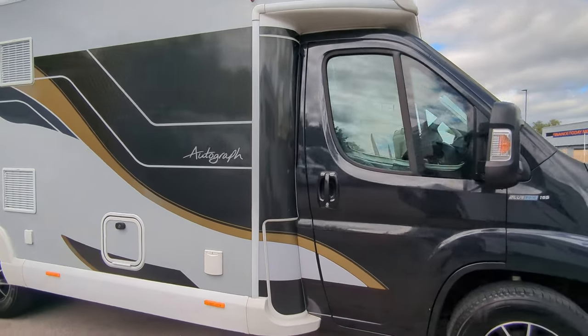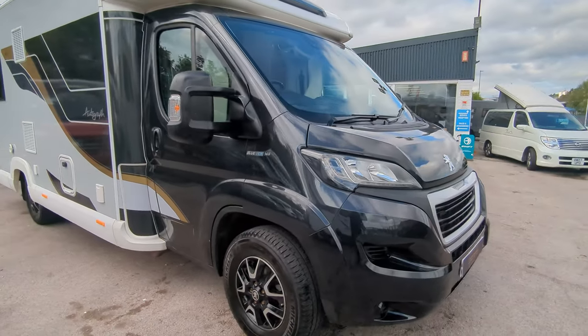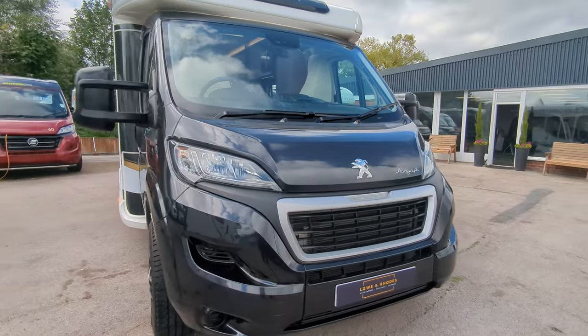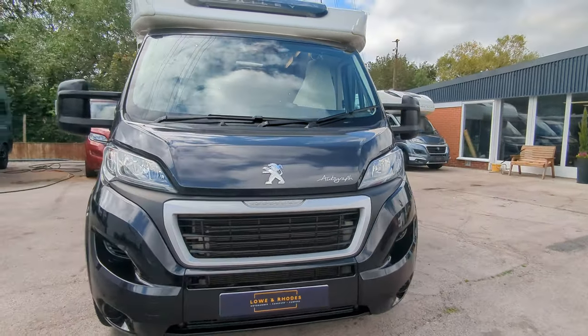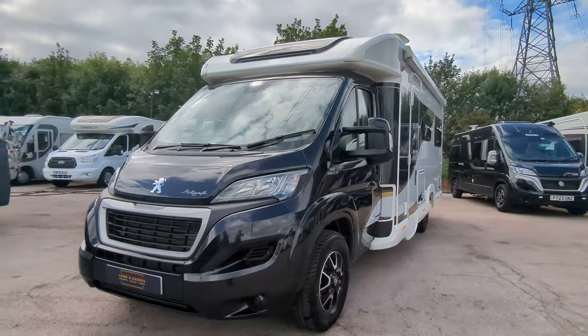So there we have it — that's the Bailey Autograph 692. We've got more videos, plenty of new stock in, and this one is here and available for sale. If you're interested, send us a message; all our contact details are in the description below. As always, thank you for watching.